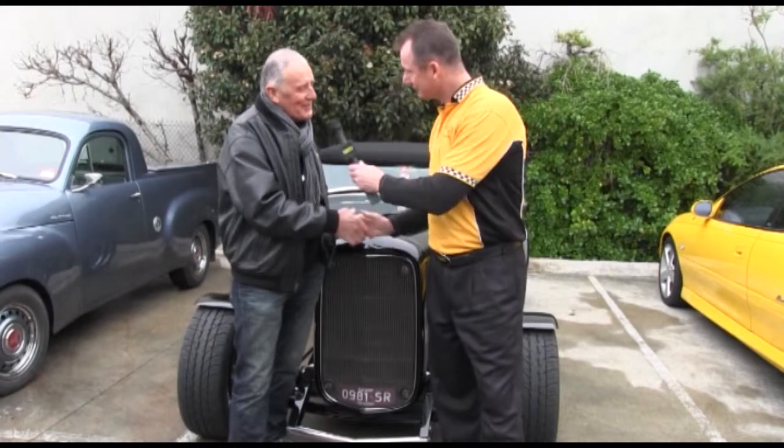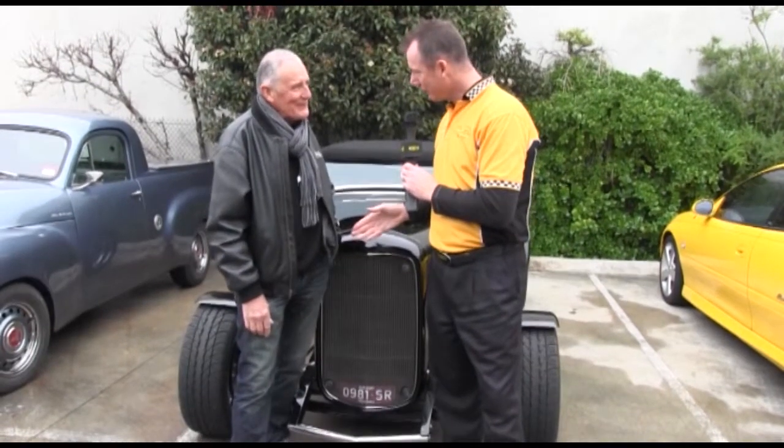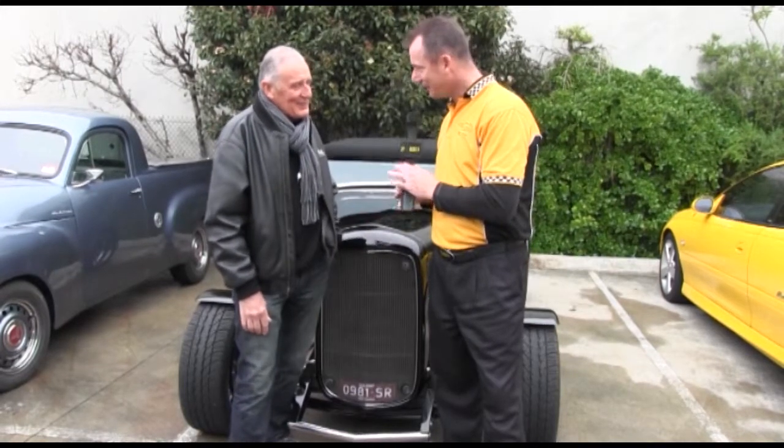G'day and welcome to Bumper to Bumper. How are you going? Not too bad, thank you. Alright mate, you've got a 32 Ford. It's called the Black Shadow, I think? Black Shadow. Okay, tell me a little bit about this car, mate.